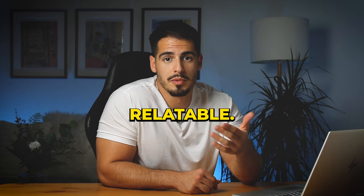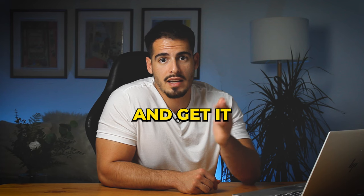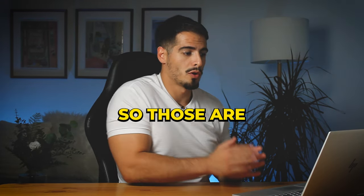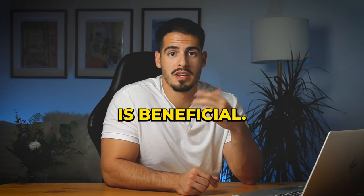Finally, close strong — restate your opinion and give it a nice bow. For example: 'So those are some of the reasons why I strongly feel that a four-day work week is beneficial.'